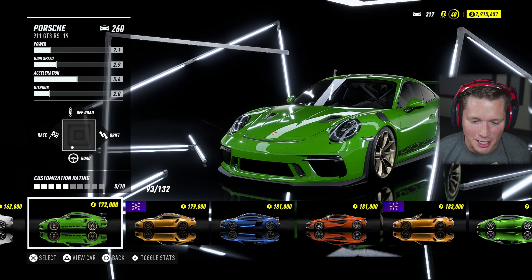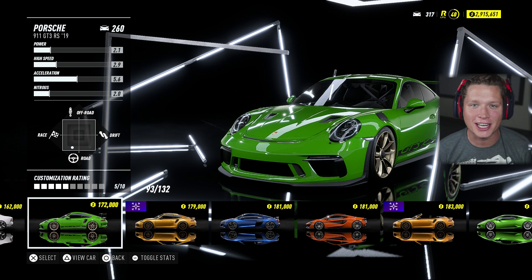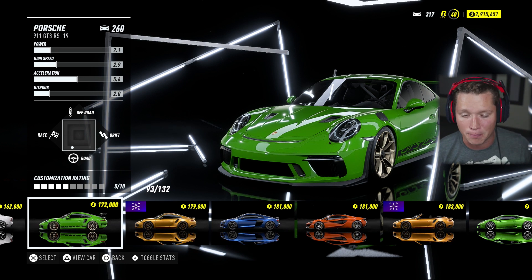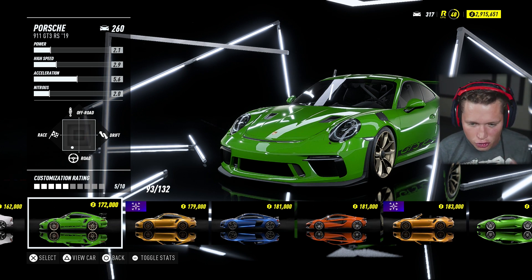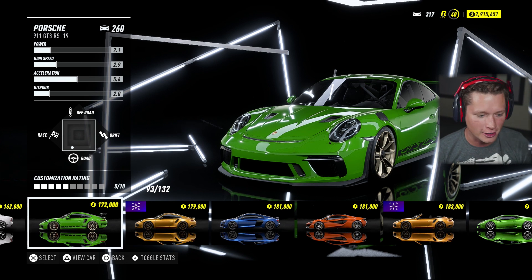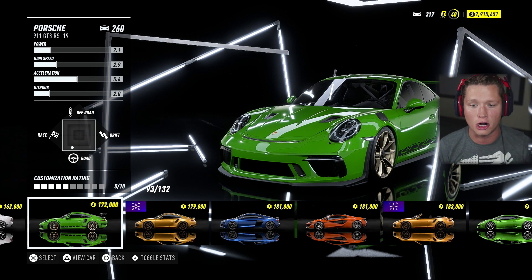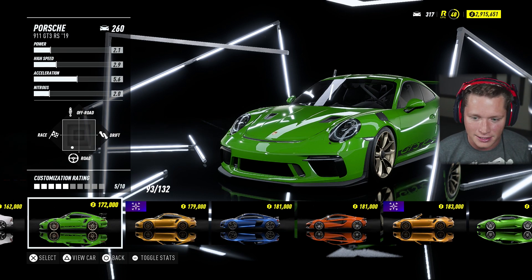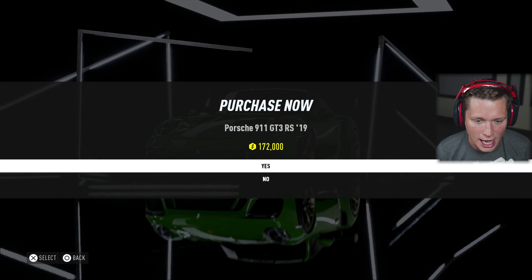What's up guys, and welcome back to Need for Speed Heat. I am so excited for this episode. We are going to be checking out the Porsche 911 GT3 RS. This is one of those dream cars, for sure. This thing is absolutely beautiful. It's pretty much just a race car out of the box, and it's striking. It's well put together — a fairly decent road car, but you can also just literally take it straight to the track from the dealership, and it's an absolute monster.